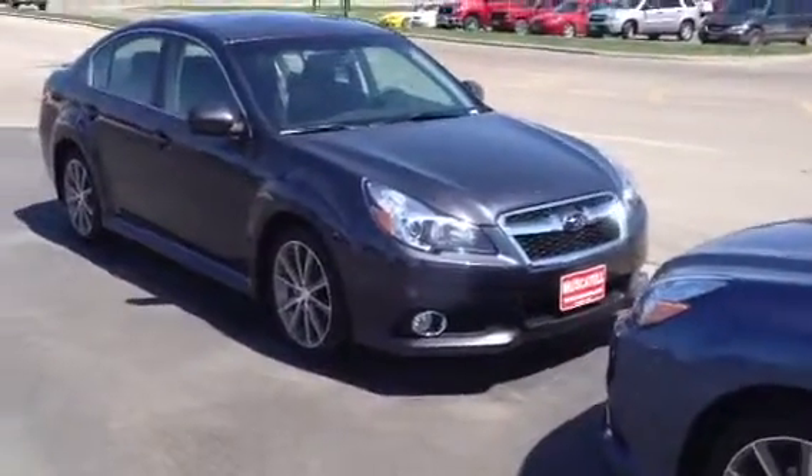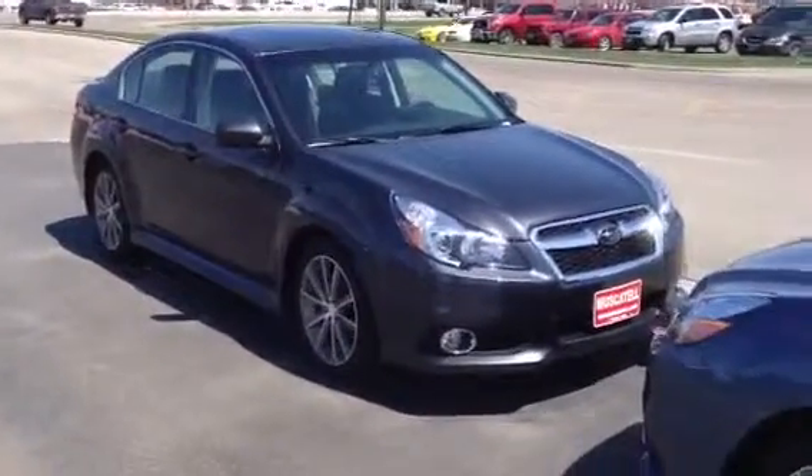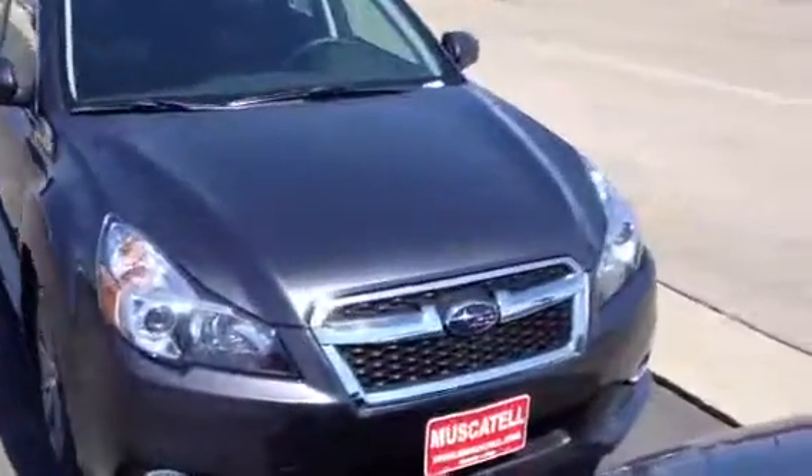Hi folks, Justin Hentz here with Muscatel Subaru bringing you the new 2013 Legacy Sport. Very sharp looking vehicle here. Come up on the front and you guys can take a quick look at it.